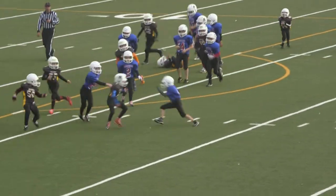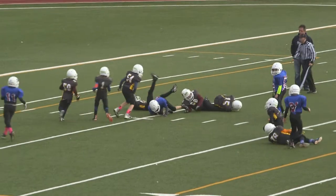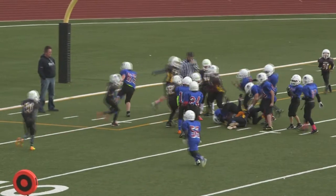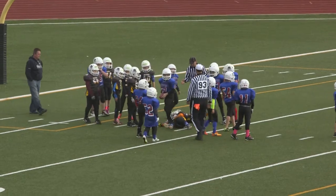Looks like Cristofaro is going to keep it for himself — that's a good play by the Alouettes. That Wildcat formation is working for them. Looks like number 21, Shmilo will have just enough on the tap and go. First and goal for the Alouettes.